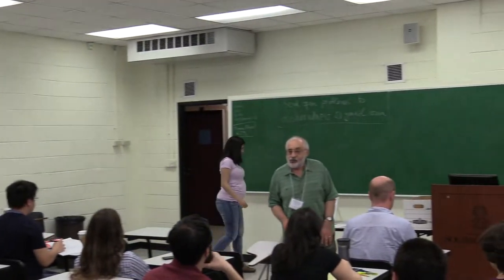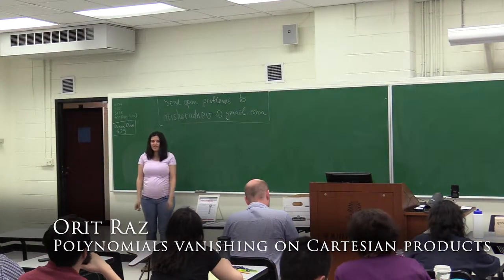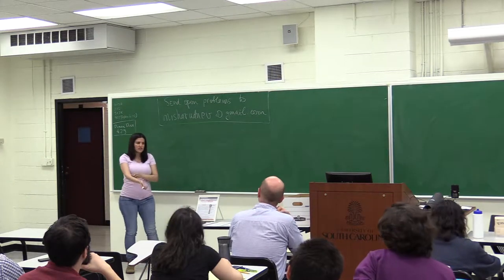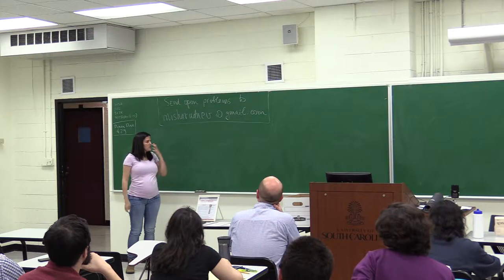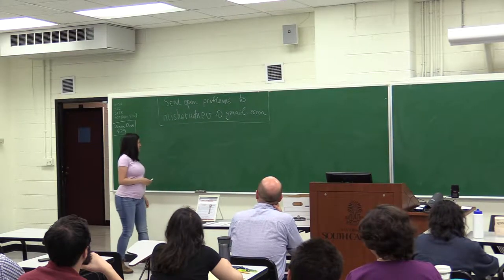I'm very happy to be here. I'm going to talk about, at least in the spirit of what Joseph is talking about, but also applications of several things mentioned by others.